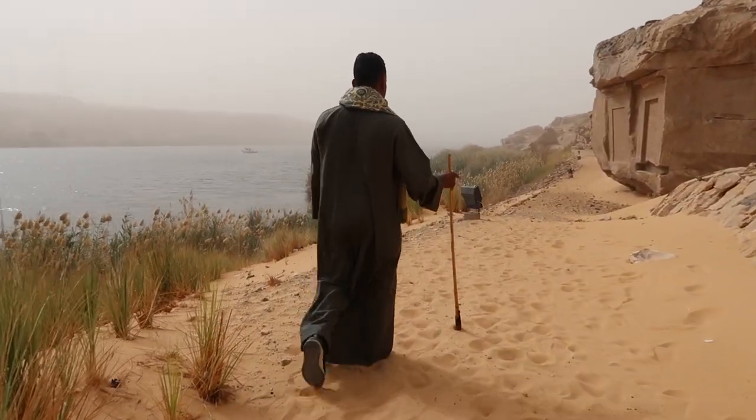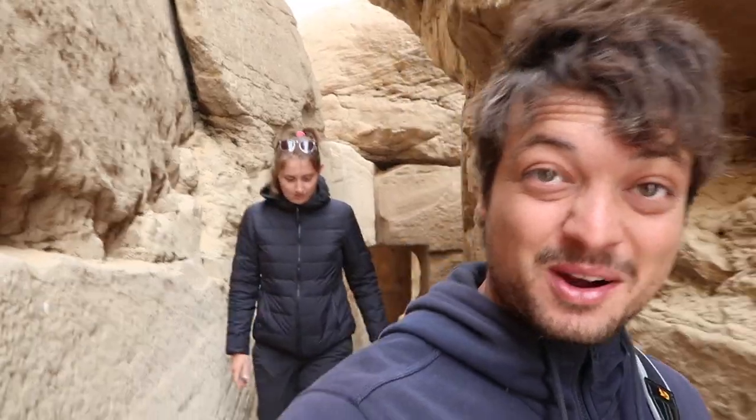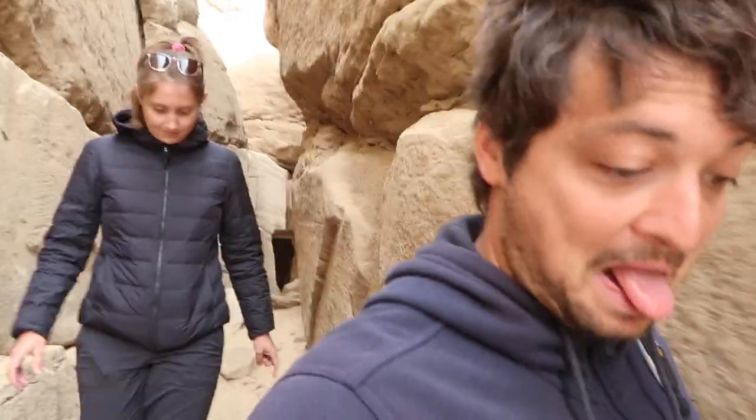Good morning! Right now we're doing a tour through some old temple ruins off the side of the Nile. We're walking through thousand-year-old alleys. This is cool.